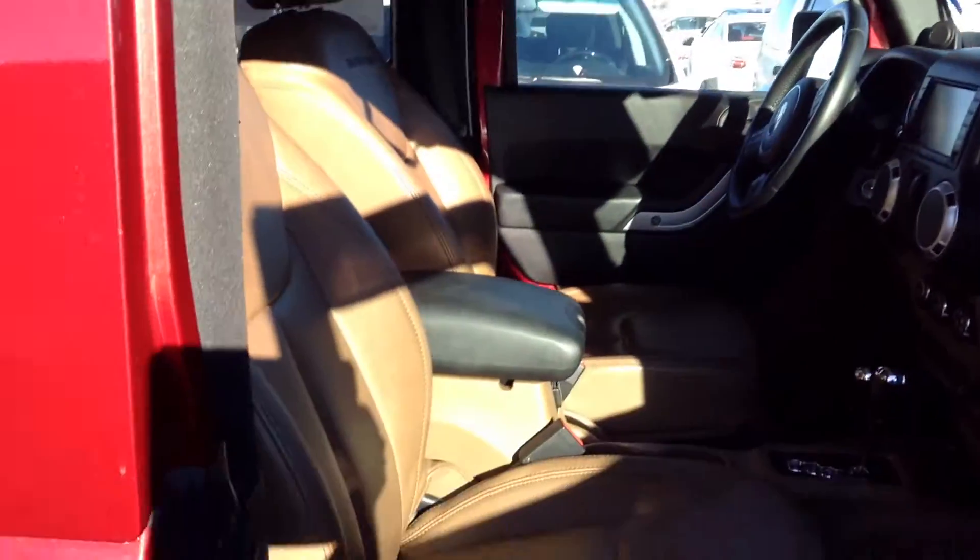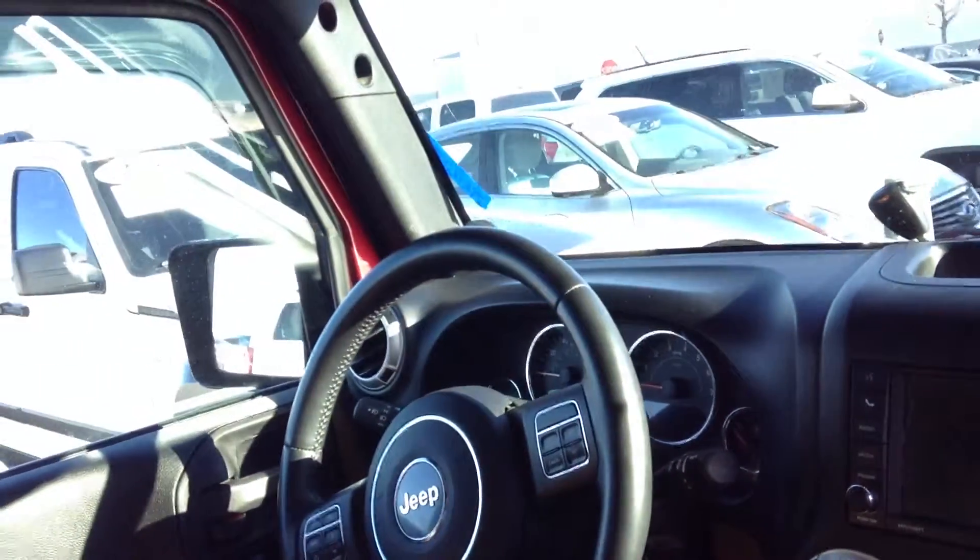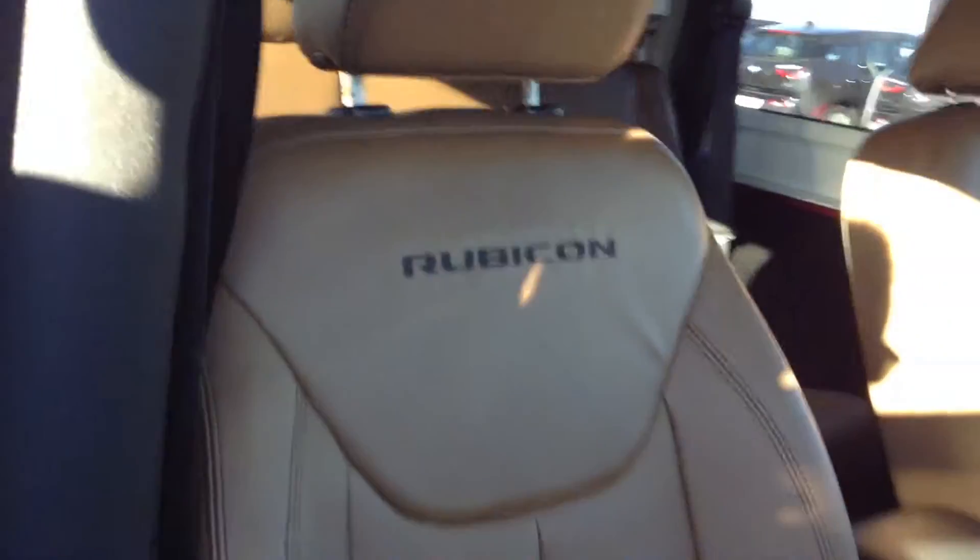It does have the leather as we discussed. Navigation. Smells great. Leather upholstery there.